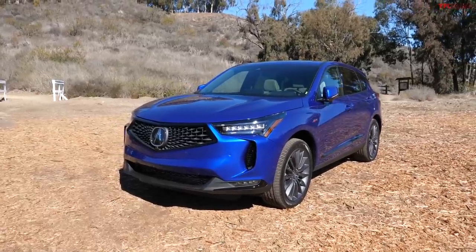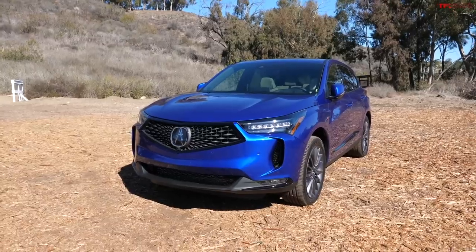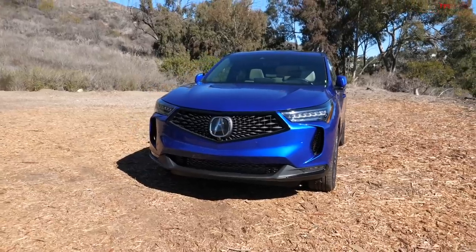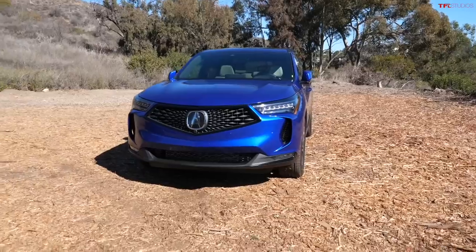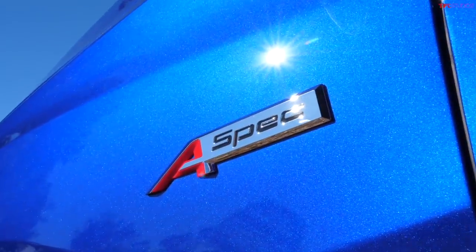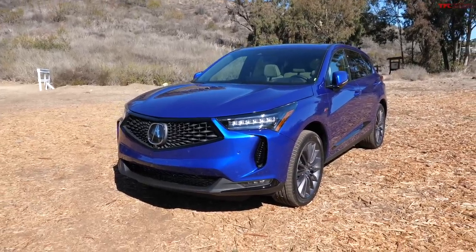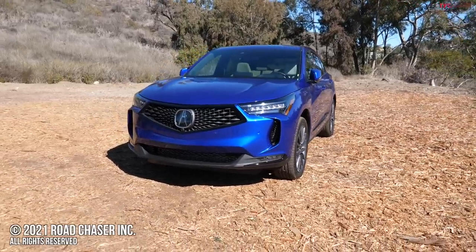There you go — everything that's new on the revised 2022 Acura RDX. This vehicle competes in a very competitive segment against vehicles like the Audi Q5 and BMW X3, but I've always liked the RDX and for this year they've made it just that much better. It starts at $39,300; the A-Spec with the Advanced Package starts at $51,300, and they'll be available this month in November. Let me know what you think down in the comments below — thanks for watching.